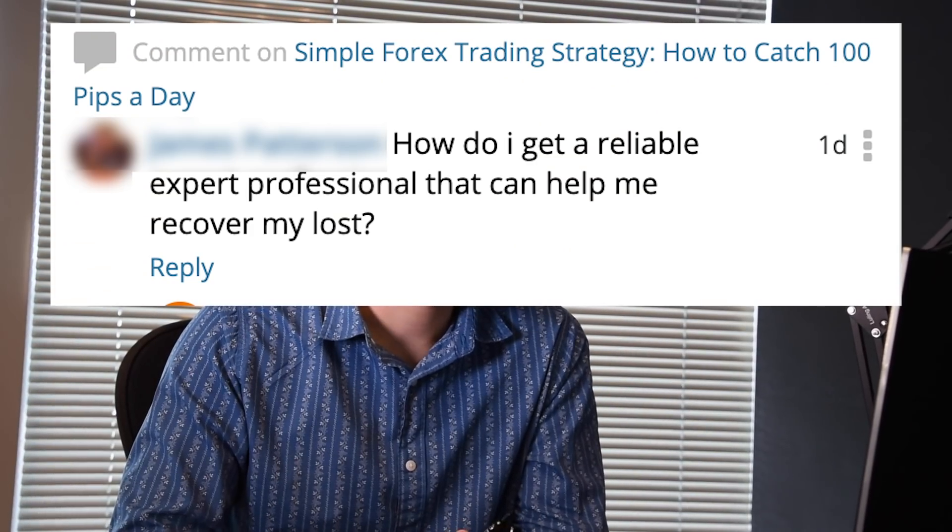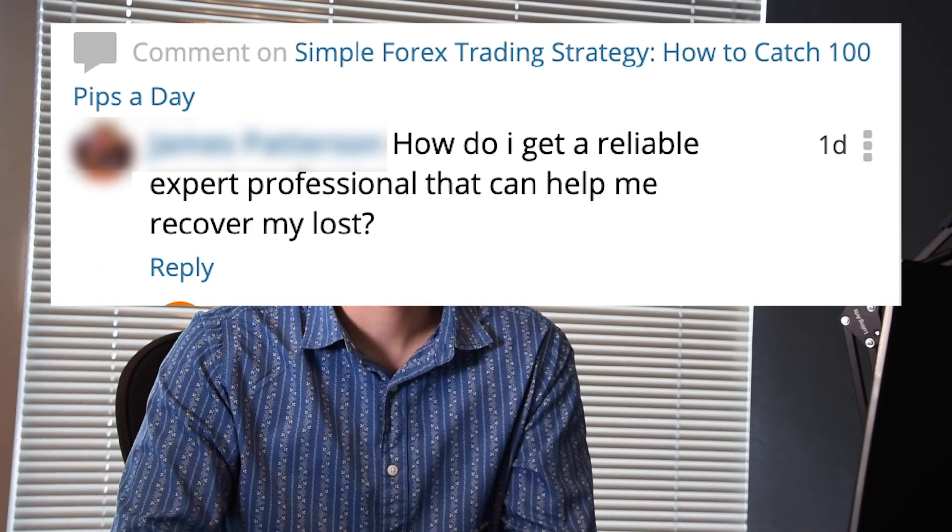Okay Nick, we got another comment here. 'How do I get a reliable expert professional that can help me recover my losses?' Oh my gosh, is that one of those scam comments? I think so. If you guys see those comments — like 'thanks to Charles' with some super stock-photo name — don't go clicking their link, don't contact them on Telegram or WhatsApp. It's a complete scam. It's not real.